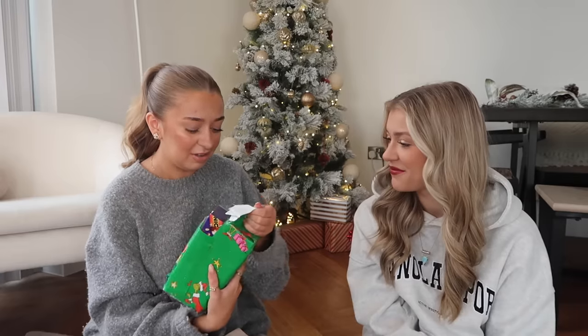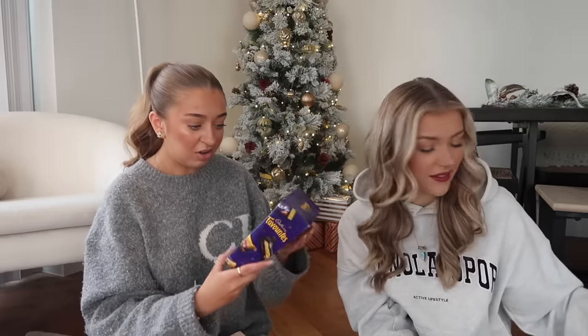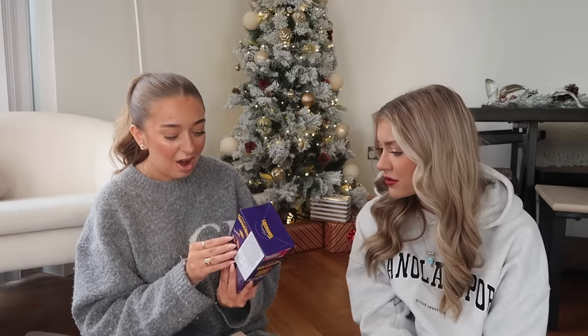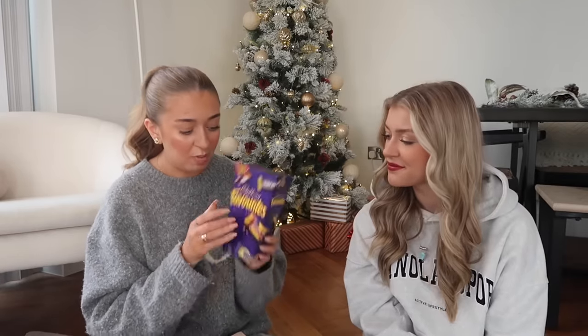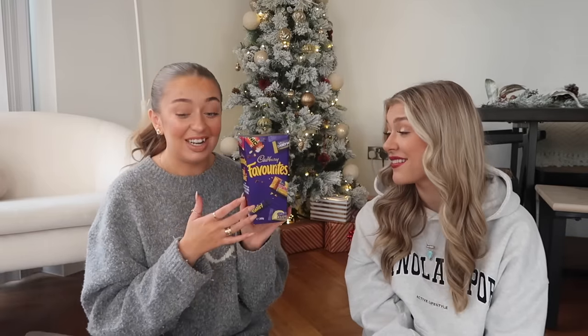I can guess this one - is it sweets or chocolate? Oh my god - it's Cadbury's Favourites! You've got Crunchies, Dairy Milk, Picnics, Caramel Kittens... and something called a Mallow? I have never in my life seen this box before - that is so cool! I'm excited to try whatever a Mallow is. Old school ones too - I haven't had a Picnic in ages. Cadbury's, if you're watching, do this in a tin!